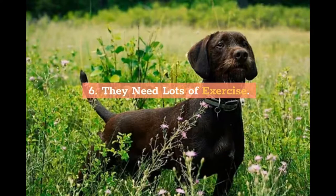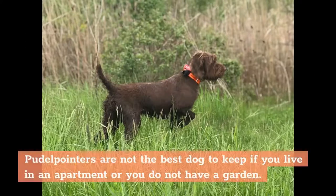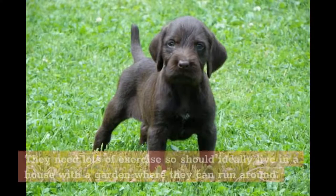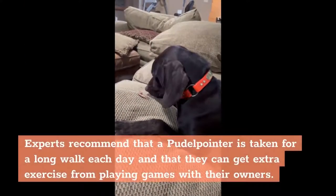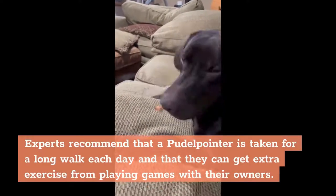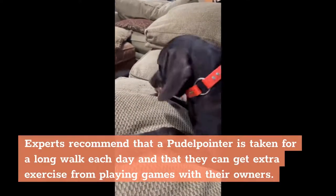6. They need lots of exercise. Poodle Pointers are not the best dog to keep if you live in an apartment or you do not have a garden. They need lots of exercise, so should ideally live in a house with a garden where they can run around. Experts recommend that a Poodle Pointer is taken for a long walk each day and that they can get extra exercise from playing games with their owners.